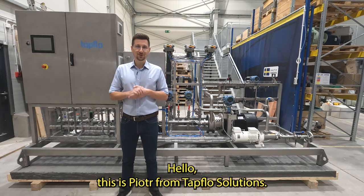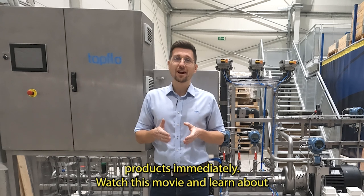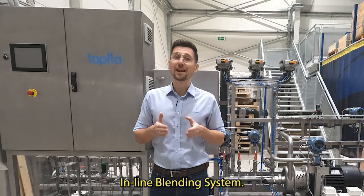Hello, this is Piotr from Tapflo Solutions. Today I will tell you about a system that allows you to produce various liquid products immediately. Watch this movie and learn about the In-Line Blending System.